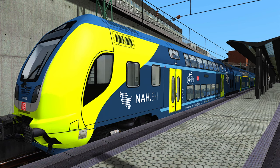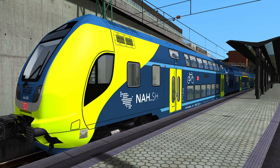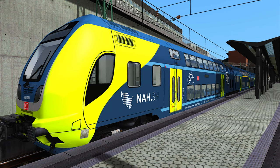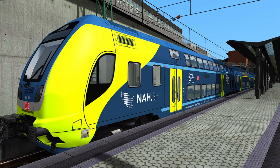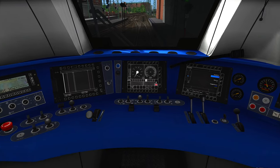Schleswig-Holstein is right next to Hamburg, and they are two separate states of Germany. They made a kind of community together, pooling their efforts to build a usable transit system for passengers across the region. That's how near.sh was created, and that's the system we are driving in today with our Twindex.